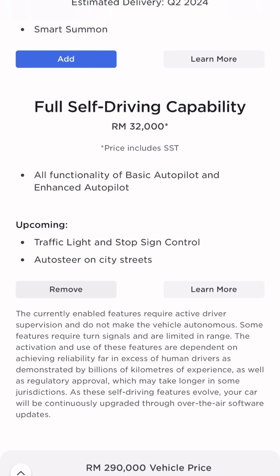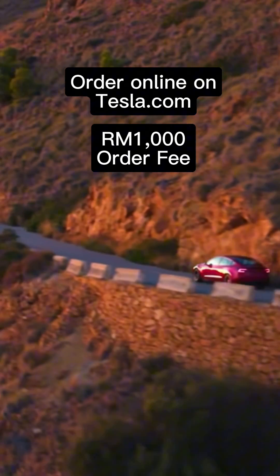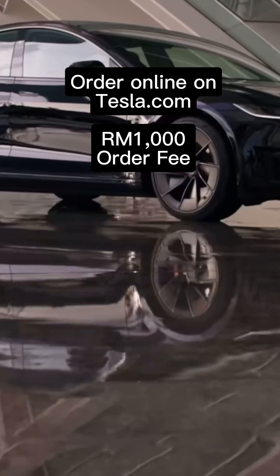Take note that a lot of these functions won't work in Malaysia just yet. If you want to purchase this Tesla Model 3, you have to do it yourself online and place a RM1,000 non-refundable order fee. According to Tesla Malaysia's website, the estimated delivery is Q2 2024, so if you order now, you'll probably get it by June 2024.